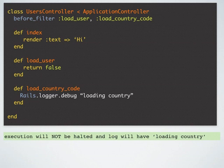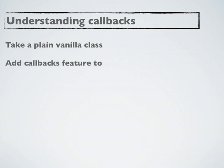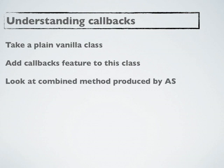Now the question is why? Hopefully this screencast will answer all these questions. Now let's try to understand how callbacks work. In order to truly understand how callbacks work, we will take a plain vanilla class — it will not be a controller, it will not be an Active Record — and look at what the combined method is produced by Active Support.